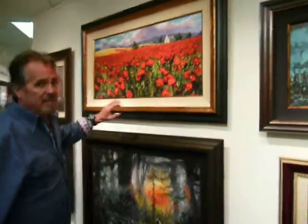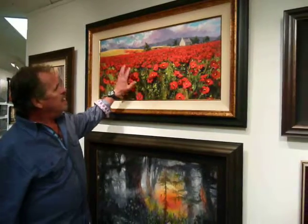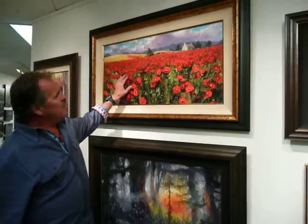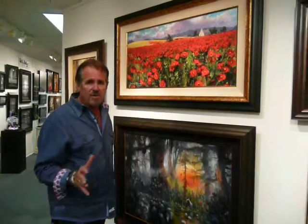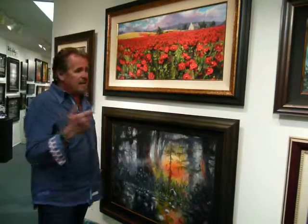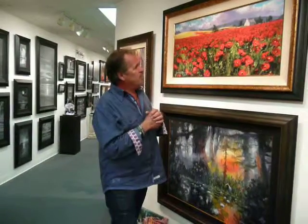This is a brand-new limited edition, and it's Provence. I think it's really showcasing poppies in a way that I've never painted before. I've painted sunflowers in Tuscany and, of course, gardens all over, but this is something that's absolutely brand-new for me. So it's fun, and we're getting a great response for it.